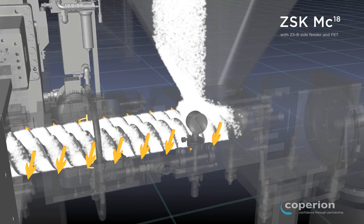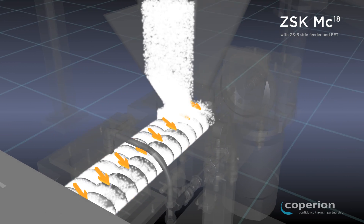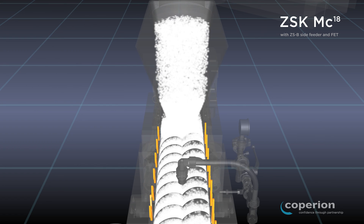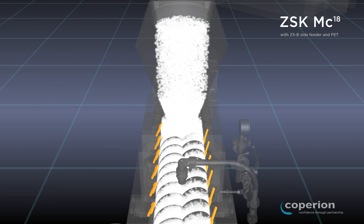The feeding zone of the ZSB is equipped with a porous, gas-permeable wall. The vacuum applied there achieves up to three times the throughput rate in the processing of feed-limited products.